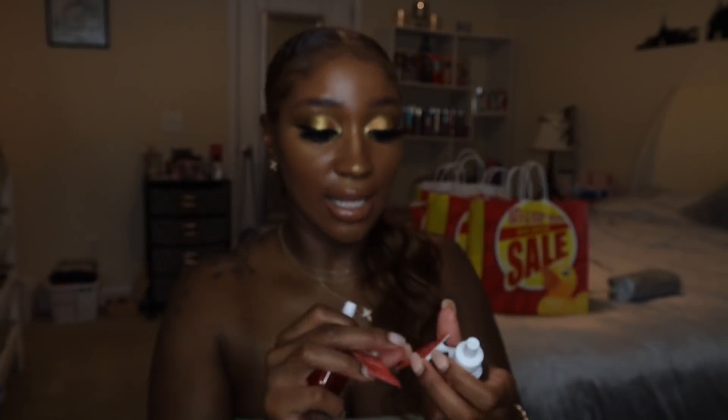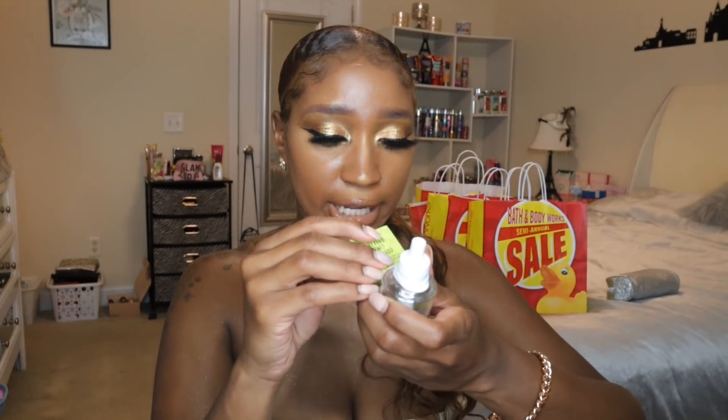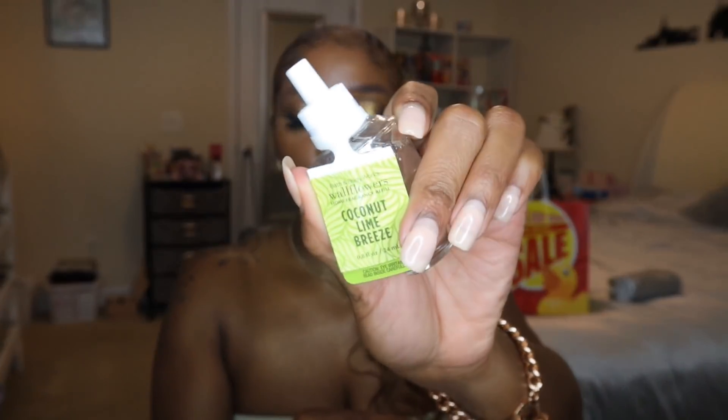I got two Pear Berries wallflowers — such a classic scent I really love, with wild Anju pears, juicy berries, and sheer musk. I had the body care set last year. Then I got a Coconut Lime Breeze, which is zesty lime, lemon verbena, and sheer coconut. I really like these citrusy scents for the bathroom — they just make it feel so fresh and clean.